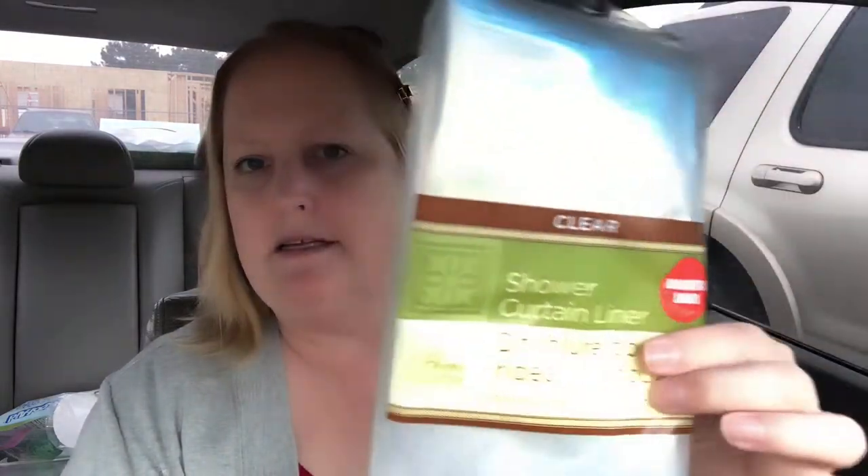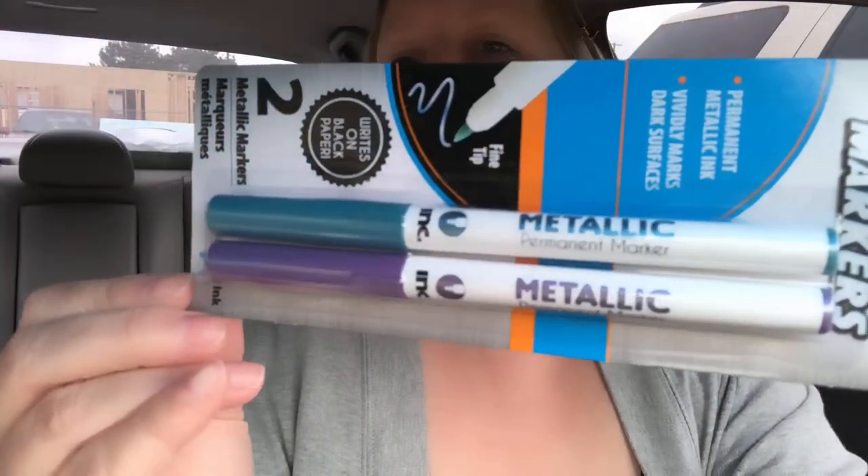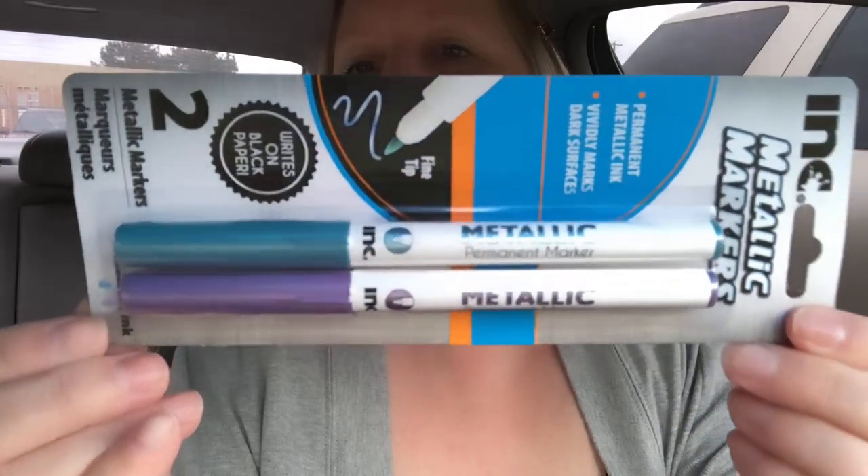We needed a new shower curtain liner. Dollar Tree has kind of upgraded theirs — as you can see, it says 'magnetic liner,' so they are nicer than they used to be. I also got another two-pack of ink metallic markers — this one has purple and a teal or slate blue, to go along with the rose and emerald green ones I got before. I thought those were a great deal.